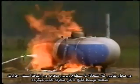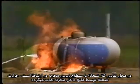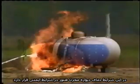Where flames impinge on the tank below the liquid level, the liquid absorbs the heat, allowing the tank metal to remain at a safe temperature.